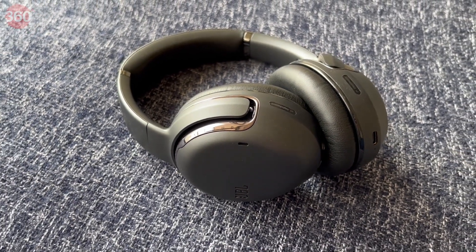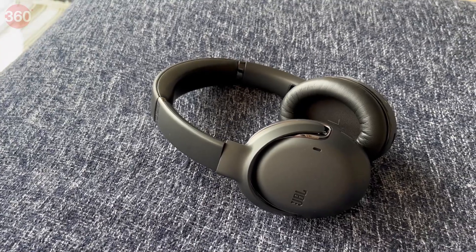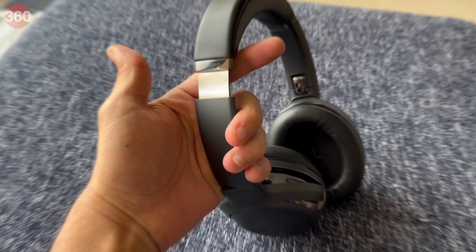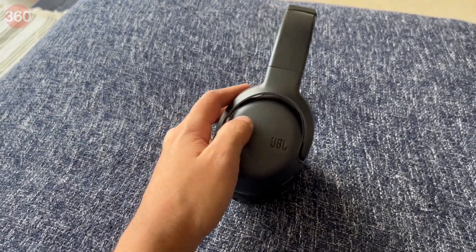JBL's flagship pair of wireless headphones in India, the Tour 1, promises a lot for its asking price of Rs 24,999, including good design, active noise cancellation, app support, and very good battery life. Can the JBL Tour 1 challenge the dominance of brands such as Sony and Bose in this price segment? Find out in this review.